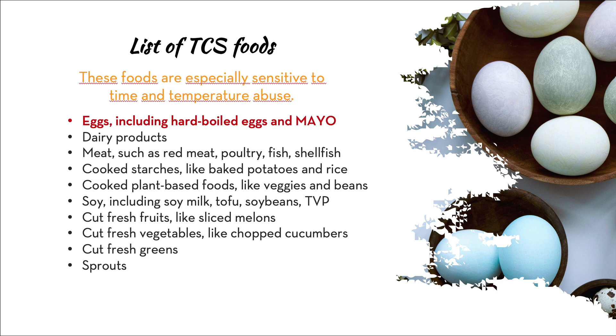Cooked starches are a big one — like baked potatoes and rice. Baked potatoes are surprisingly problematic because they're very starchy. If you're at a tailgate and someone is selling baked potatoes cooked ahead of time, wrapped in foil, out of the back of a truck, do not eat them. Baked potatoes wrapped in foil and held at danger zone temperatures are highly susceptible to spoilage, bacterial growth, and some really nasty bugs. Cooked plant-based foods like veggies and beans are also TCS foods.